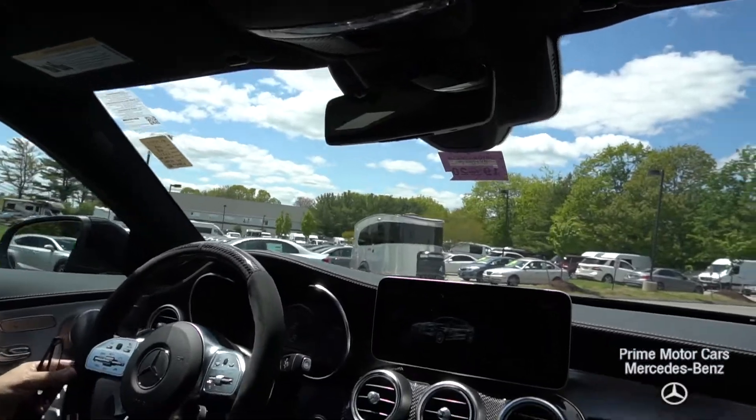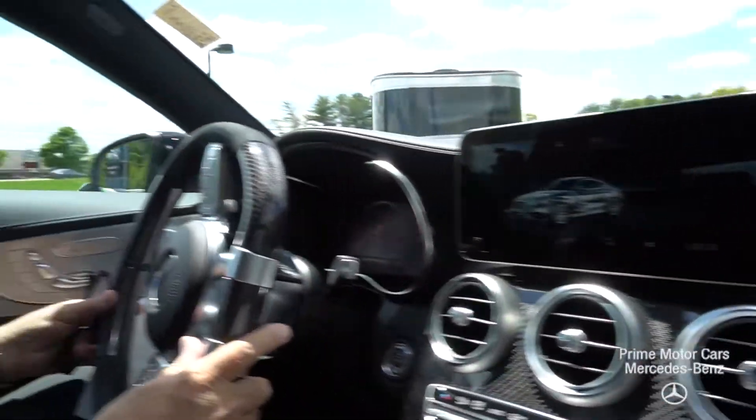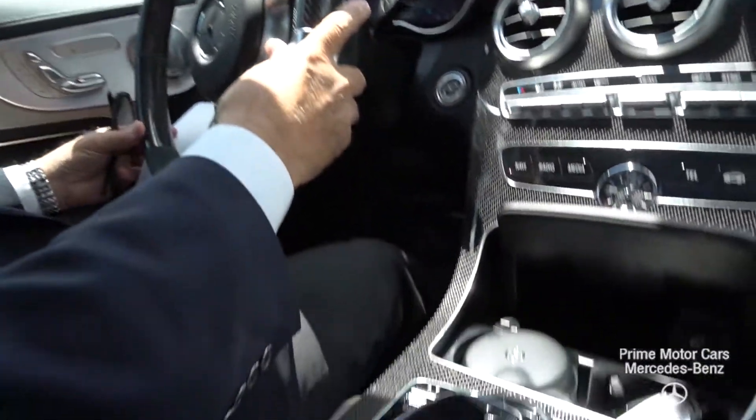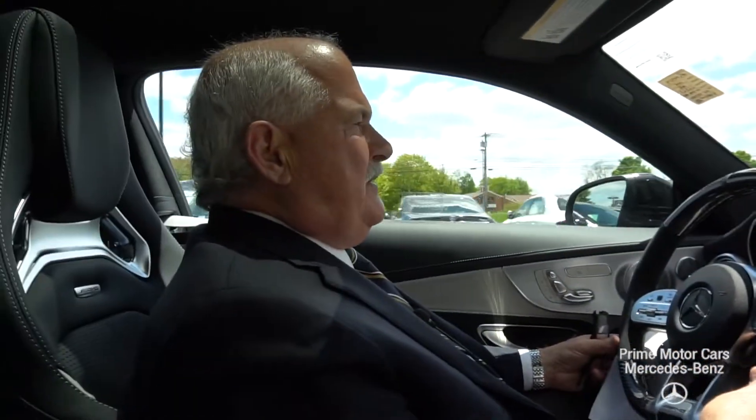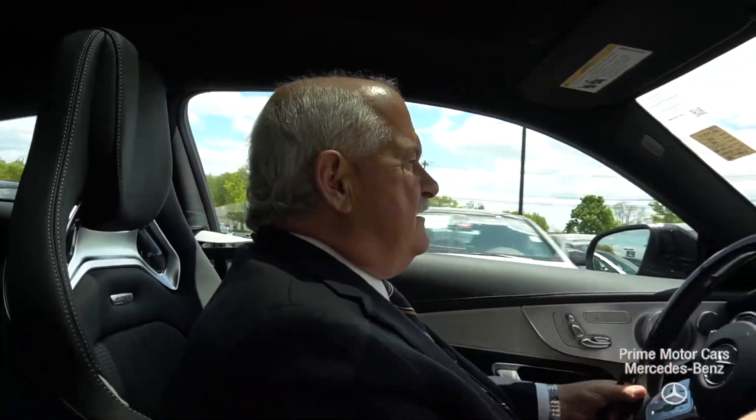Alright Solomon, so there it is — as you can see, a very special car. I'm going to get this wrapped up and email it down to you, and we'll be in touch later on. Thanks very much, talk to you soon.